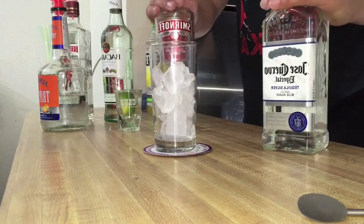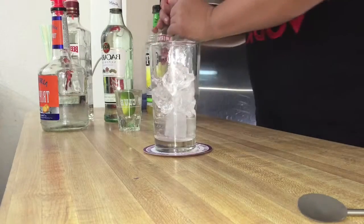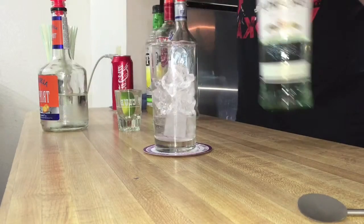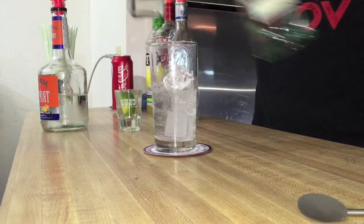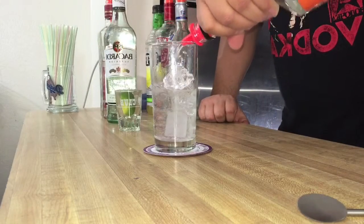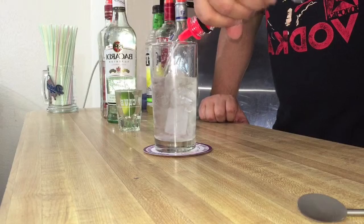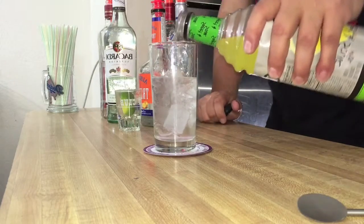Alright, so we're going to start off with our tequila and our vodka, next we'll take our rum and our gin, then we'll take our triple sec.